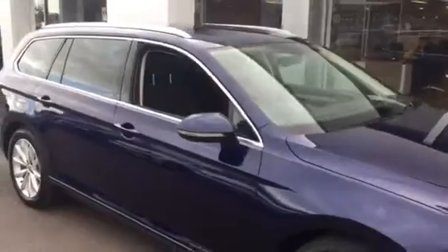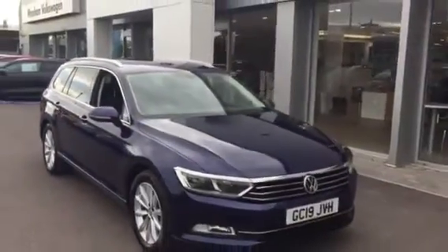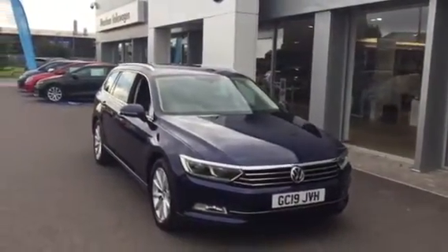This car is available for immediate delivery. Prior to leaving us, it will be fully cleaned and sanitised, as customer safety is a number one priority here at Wrexham Volkswagen.